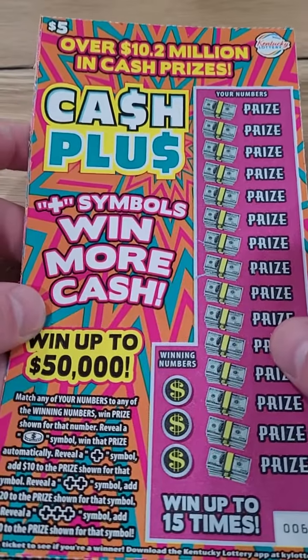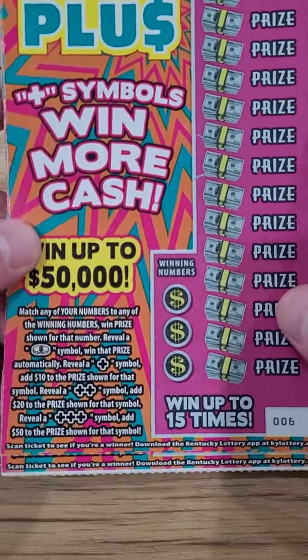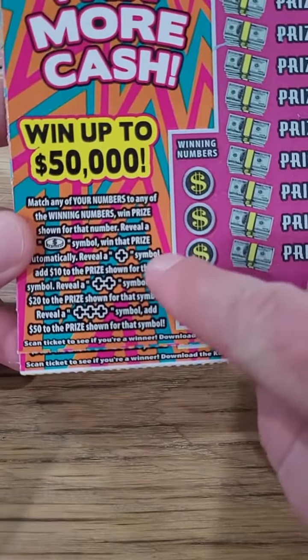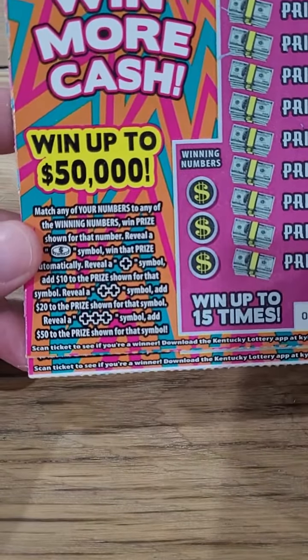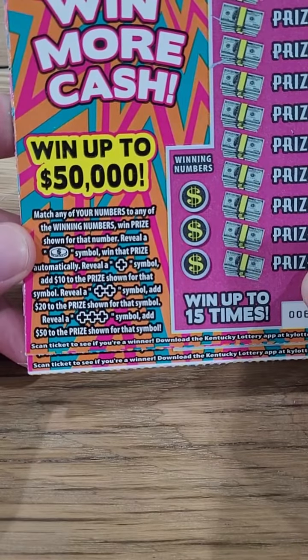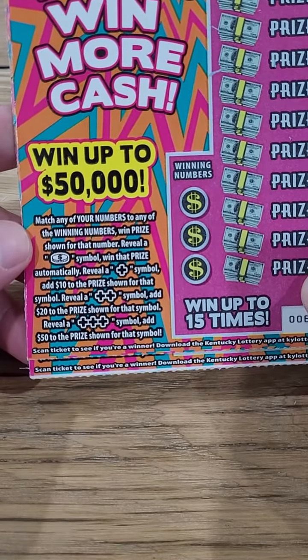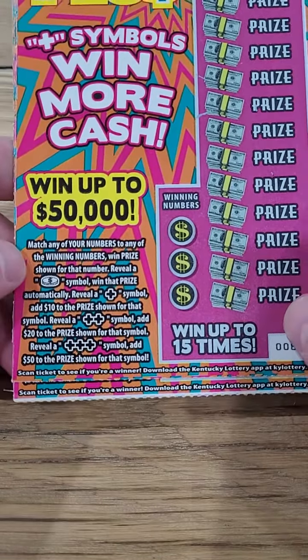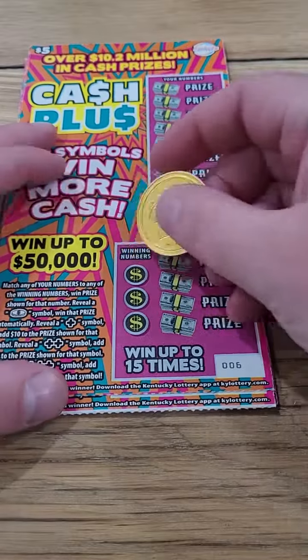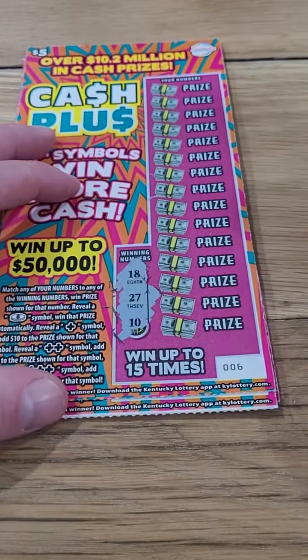We're back for another lottery ticket video — $5 brand new Cash Plus lottery tickets from the Kentucky Lottery. Here's how you play: if you get the plus symbol, add $10 to the prize shown; two plus symbols, add $20; three plus symbols, add $50. You also have the coin symbol to win the prize automatically. Let's see if we can win up to $50,000. Here we go.